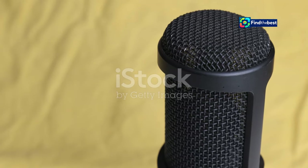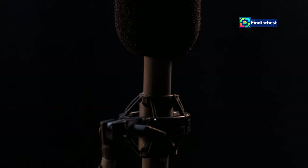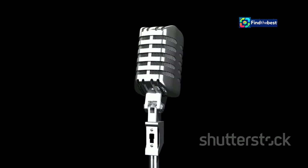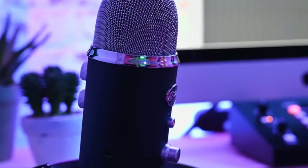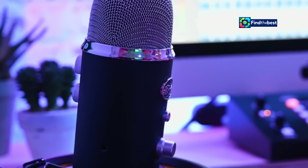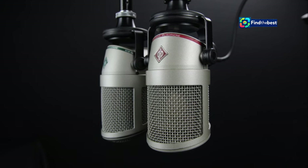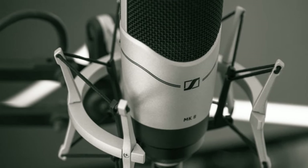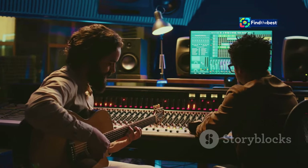Hey everyone, Rick Beato here. Today we're diving into the world of studio microphones with a game changer — the Slate Digital ML1 Matte Black. This isn't just another condenser microphone; it's a revolution in recording technology. Imagine having a collection of iconic microphones at your fingertips, each with its unique sonic character. That's the power of the ML1.